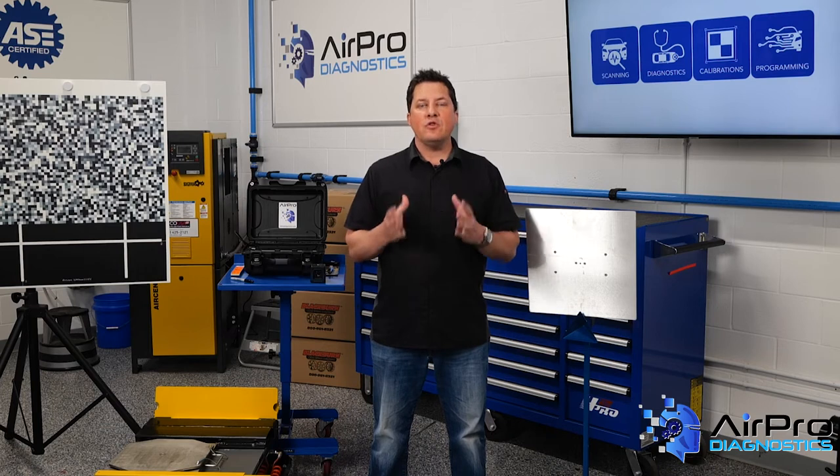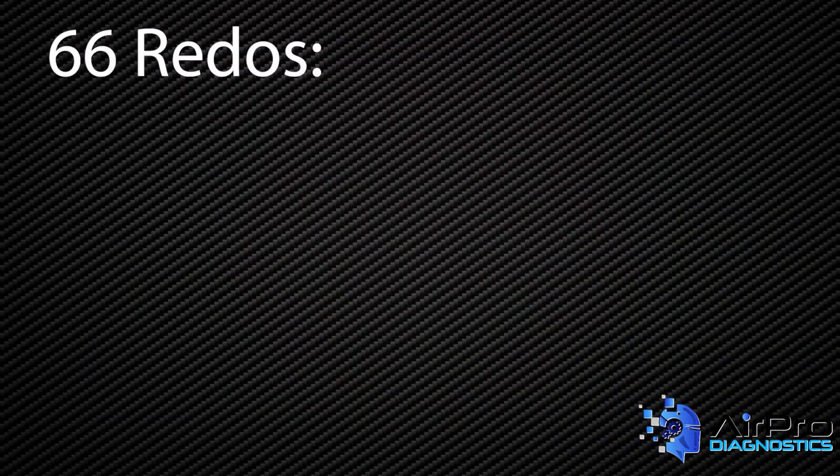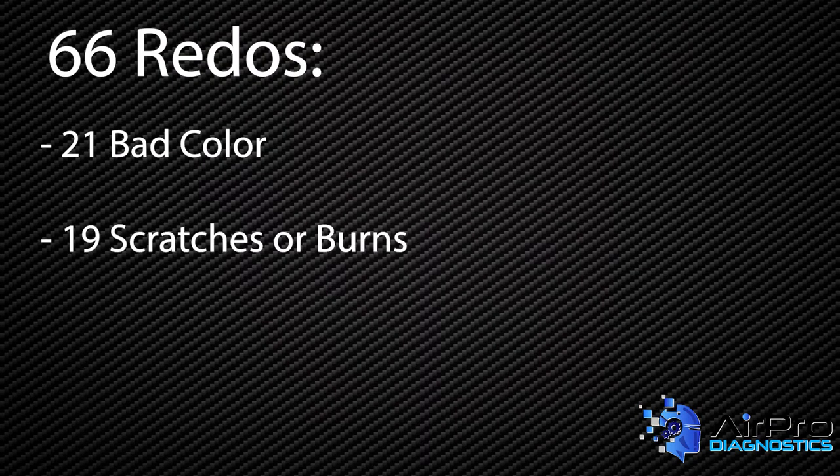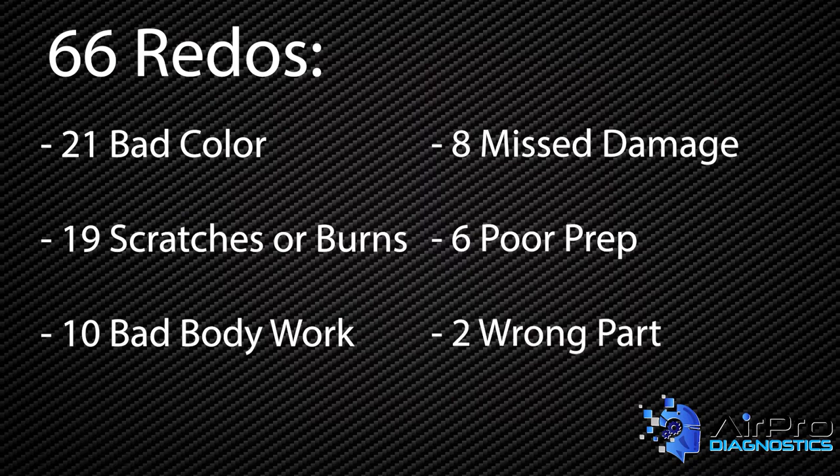After monitoring a two-painter shop for seven months, it was found that there were 66 redos: 21 caused by bad color, 19 by scratches or burns after paint, 10 by bad bodywork, 8 by lack of communication or missed damage, 6 by poor prep, and 2 by the wrong part.